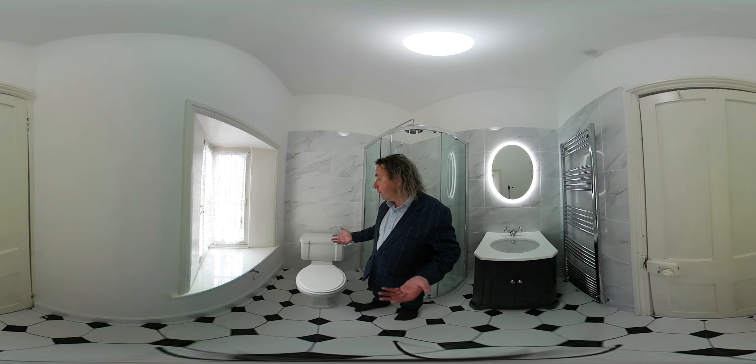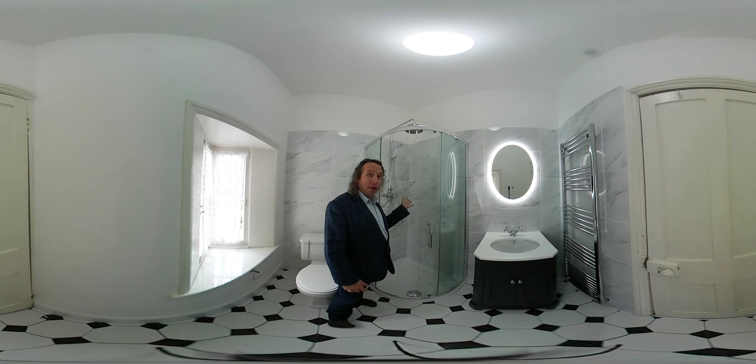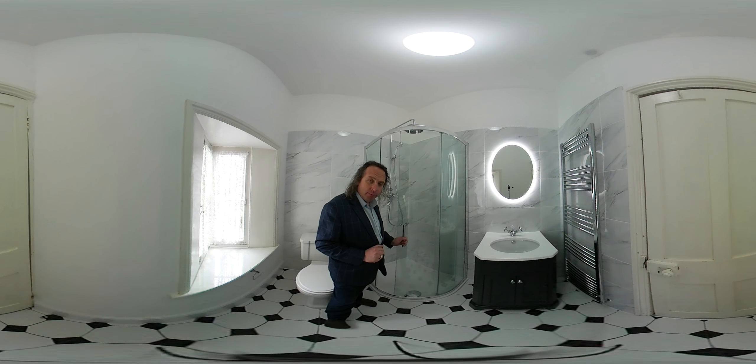We have a Tavistock from the full Victoria range for the toilet. We have a Victoria dual head shower which runs from their high pressure water system. We have this shower enclosure which is a Merlin, Merlin shower doors, single door enclosure.